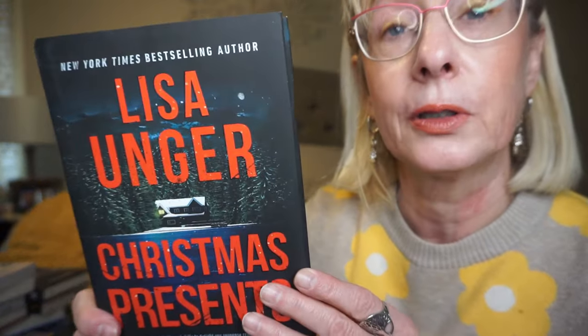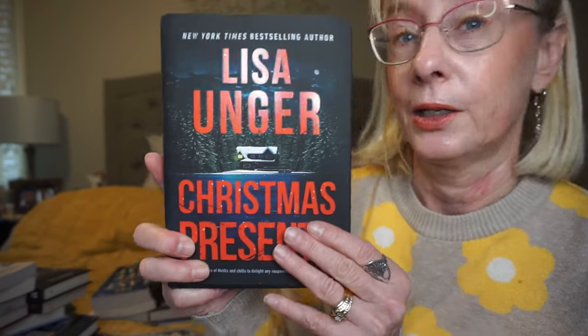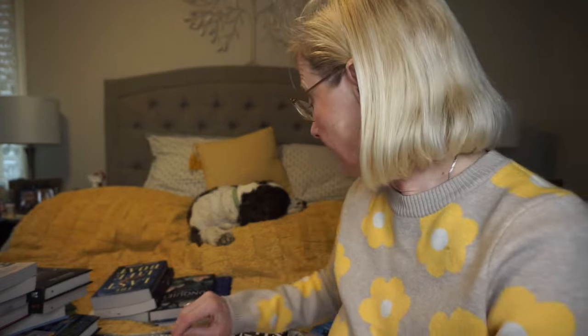This is by Lisa Unger — Christmas Presents. I'll just save this for Christmas time. It's about a true crime podcaster who unwraps a bookseller's dark past in this chilling holiday mystery. That's going to be a Christmas read for me.